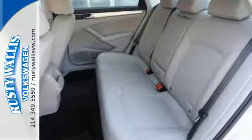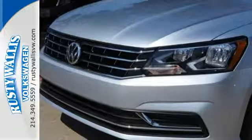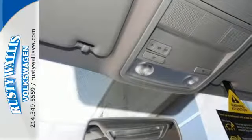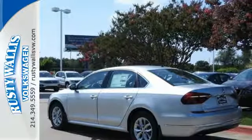Climatronic dual-zone climate control, Bluetooth with audio streaming, and a touchscreen sound system add comfort and convenience. When life throws a curve, you'll be ready with a rear-view camera and an intelligent crash-response system. Come in for a test drive to experience the kind of quality you can really appreciate.